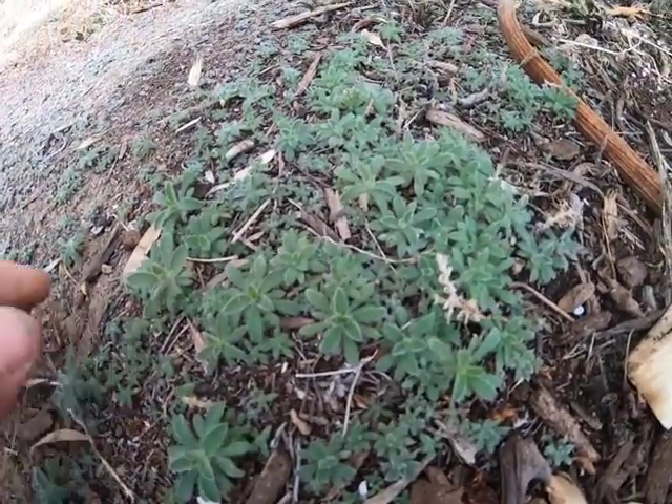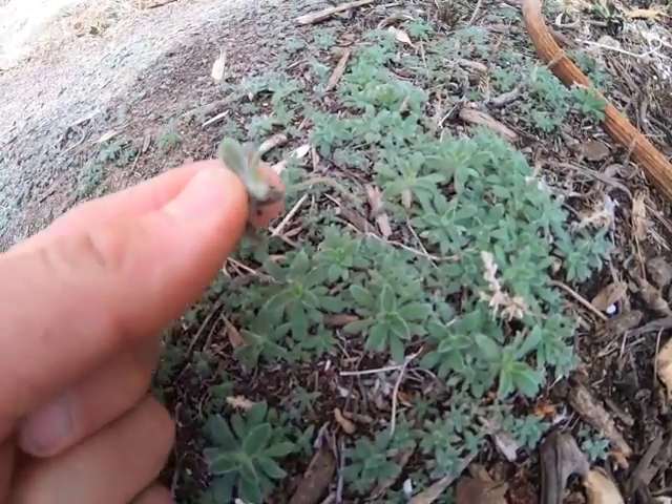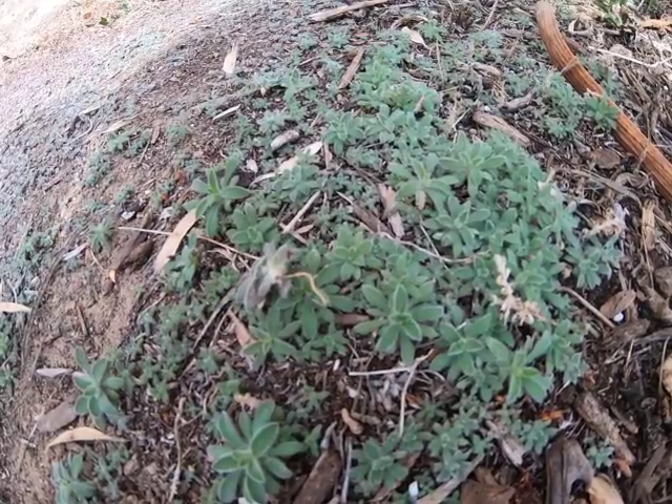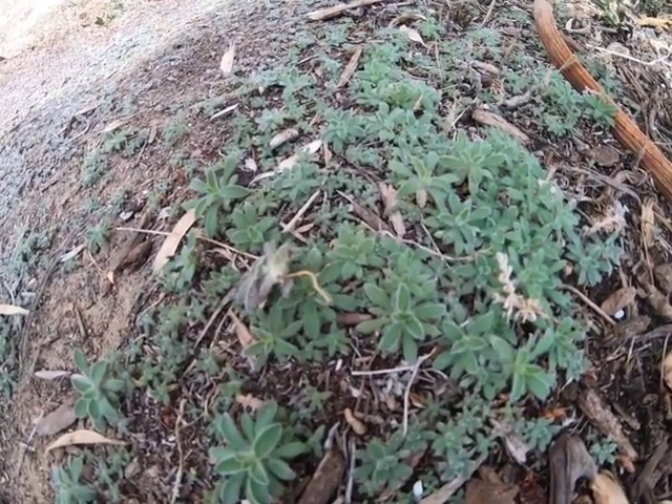Fast growing annual plants. You can see a pretty dinky little root system there. These guys will shoot up and take over any unkept space.